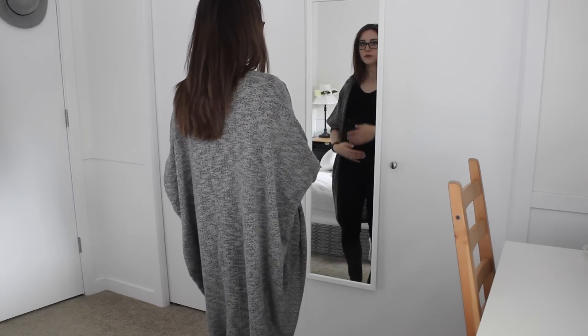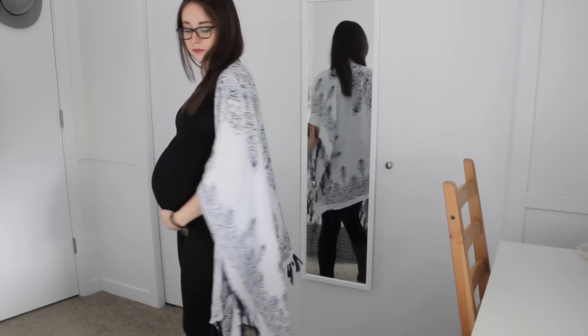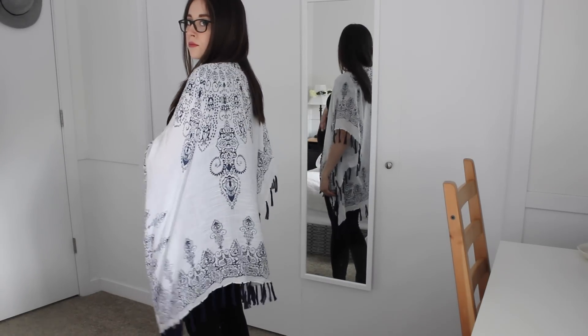Something that makes absolutely no sense to me is pregnancy cardigans. How are they any different from a regular cardigan? This is something you should absolutely not invest in — do not buy pregnancy cardigans unless they're super on sale, because cardigans are something you can wear pregnant or not pregnant. I've been absolutely loving wearing cardigans because they add so much more to a basic outfit and make you look a lot more put together. But do not go out and buy pregnancy-specific cardigans.